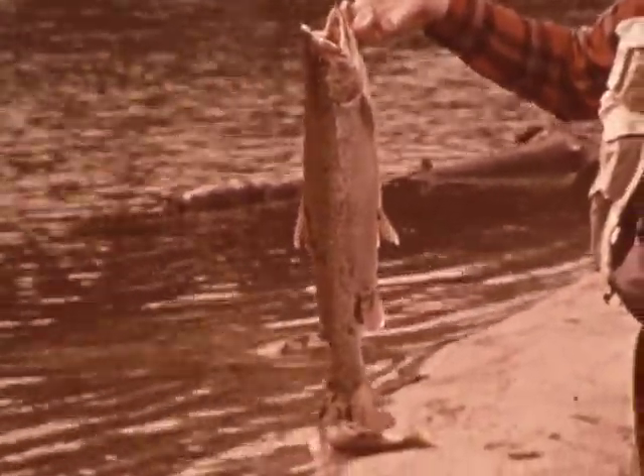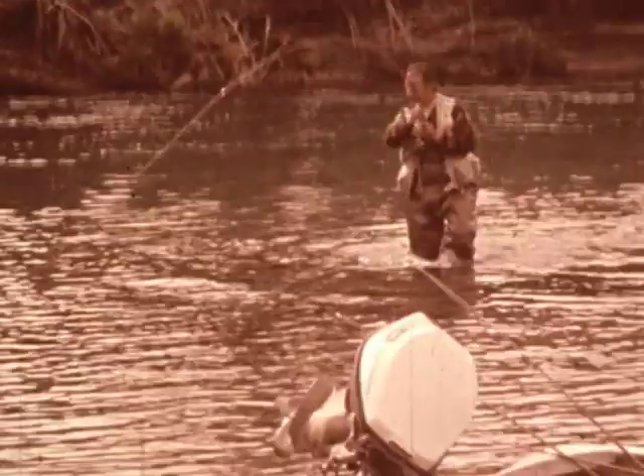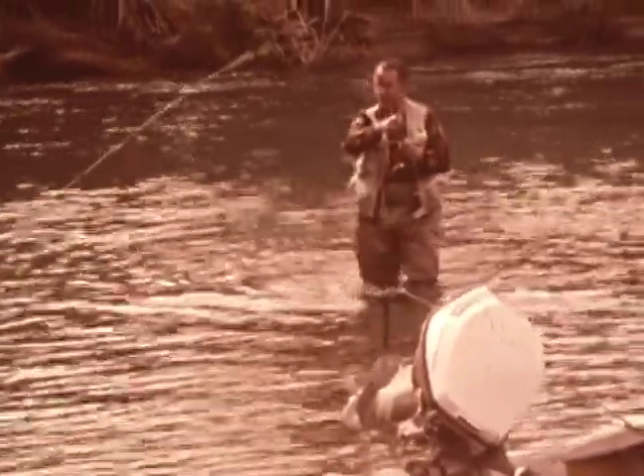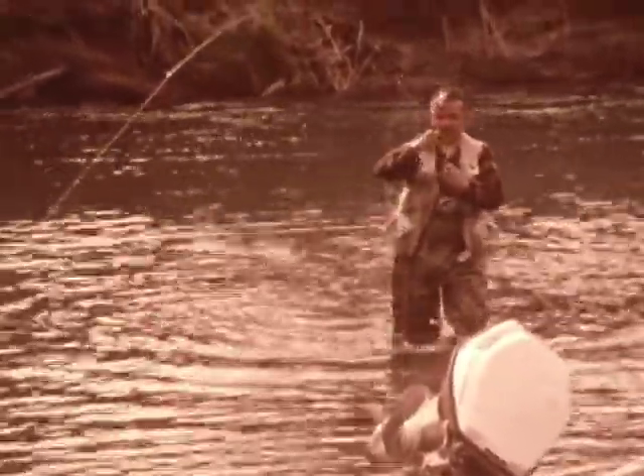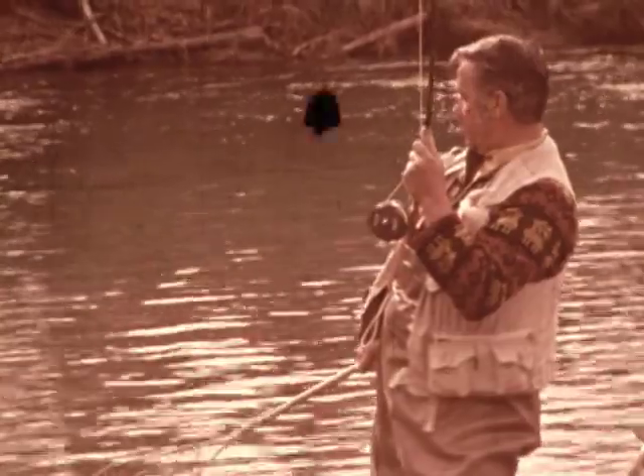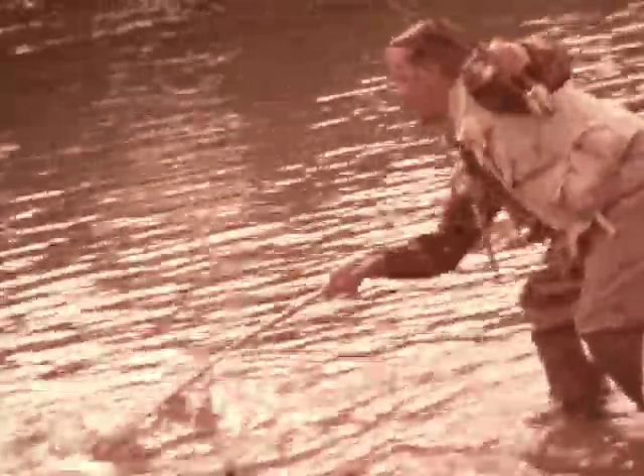My first of the day with a dry fly pays off with a tremendous struggle. This stream, according to Don Knighton, had never been fished with flies. How's this for a lunker arctic char? To me, one of the most beautiful and hardest-hitting fish I've ever caught.